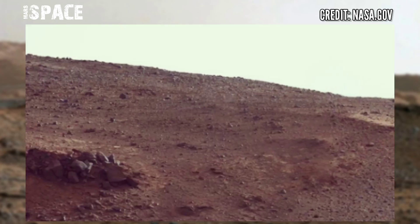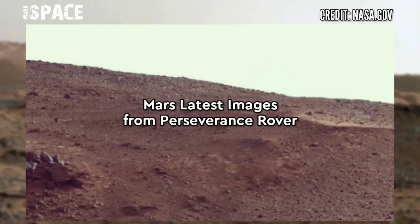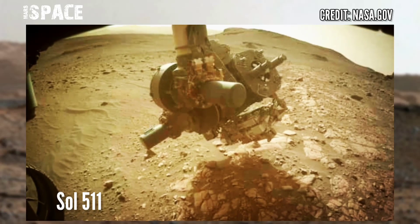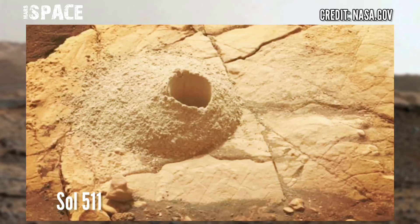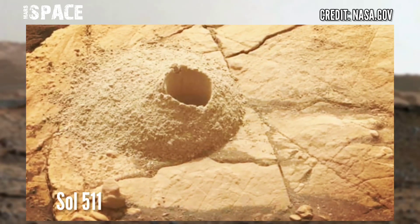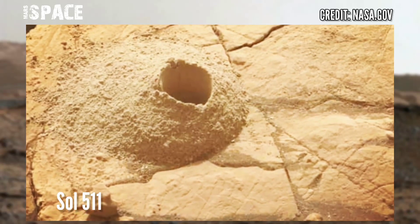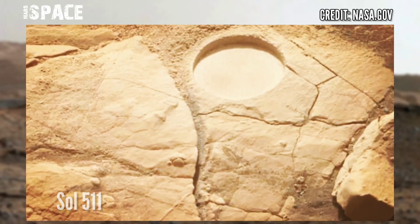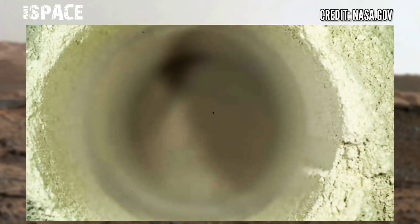The Curiosity rover is still operational. Here are new images of Mars from NASA's Perseverance rover. Perseverance is the latest Mars rover and captured these images on Sol 511, on 29 July 2022. Like the video and share it with your friends to stay connected with Mars Space.